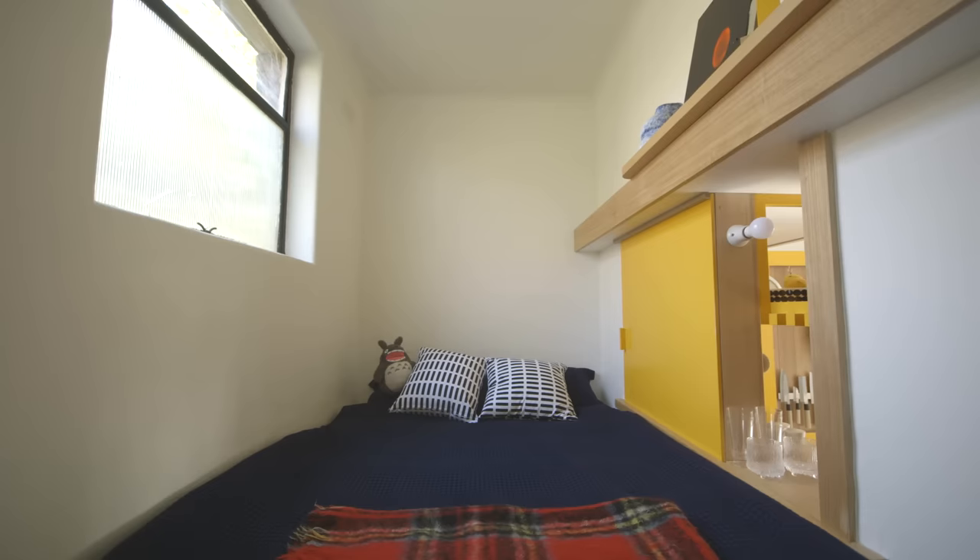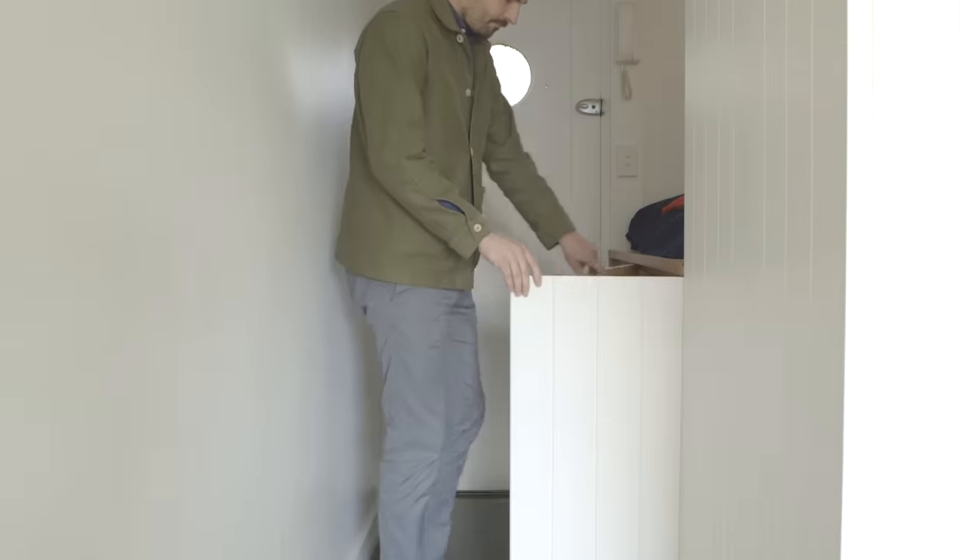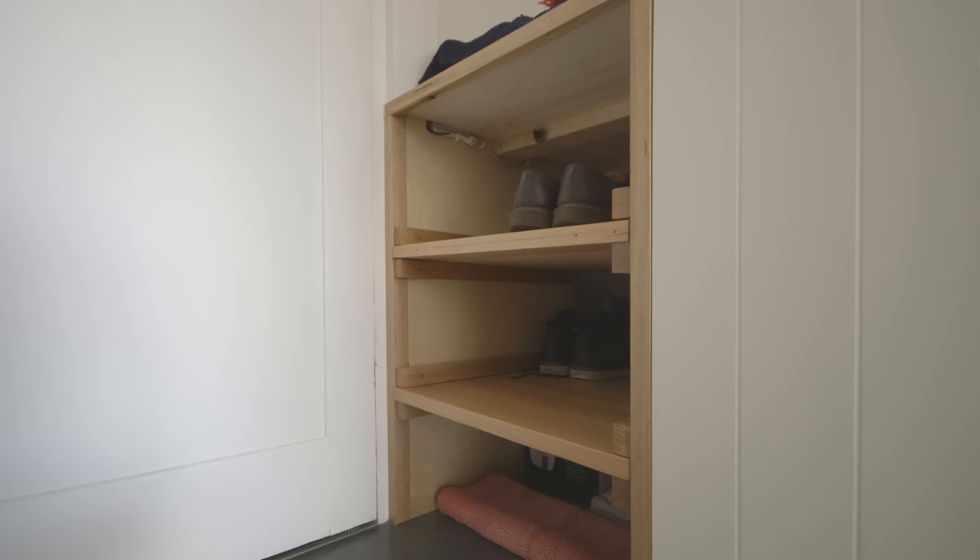These apartments have quite generous ceiling heights, so there's a crawl space underneath the bed. There's room for a washing machine and there's a little sort of ladder which stores our shoes.